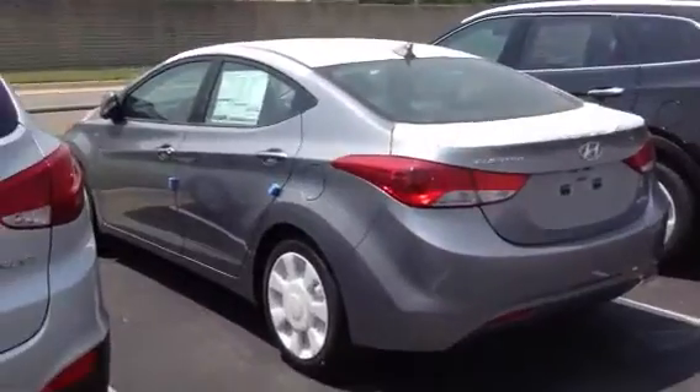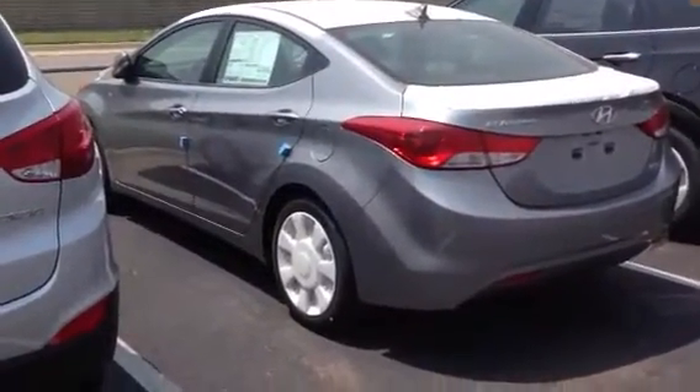Hey Lisa, I'm John Olson at Schofield Hyundai West at Central and Tyler, and I got your email request for an Elantra Coupe. Right now I don't have a coupe in stock, but you're asking for gray, and this is a gray.